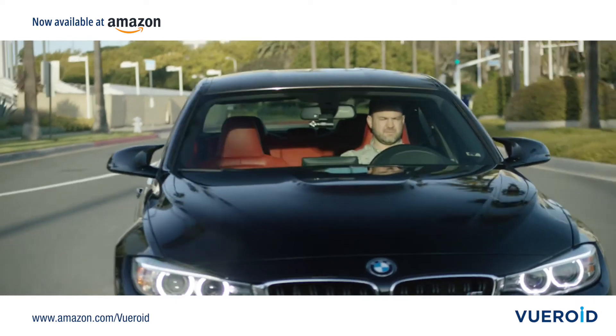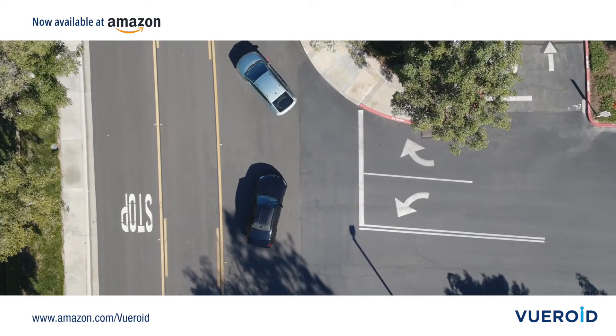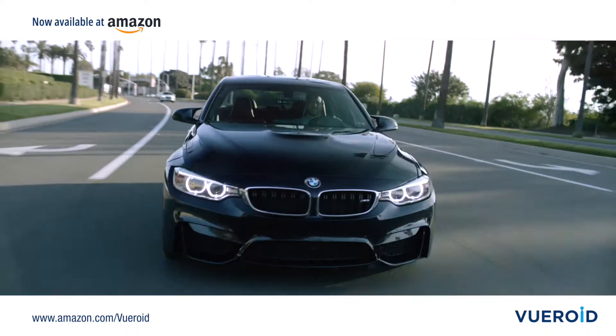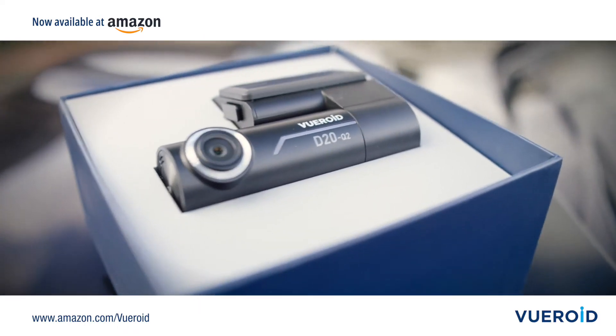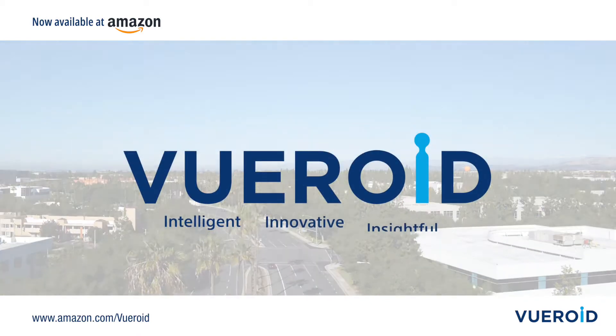With superb video quality featuring panoramic views, easy setup, and driver assistance technology — whatever you use your car for, Viewroid Dashcams has you covered. Viewroid: Intelligent. Innovative. Insightful.